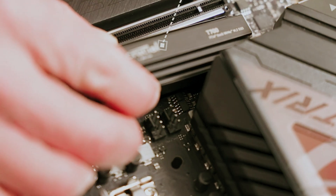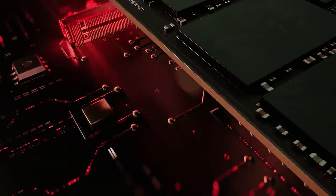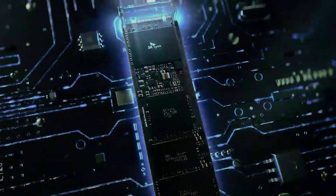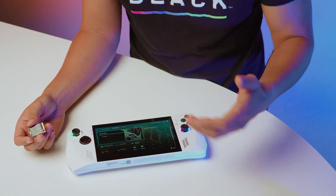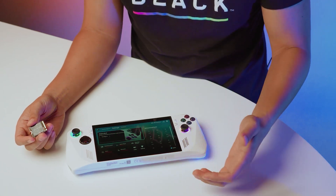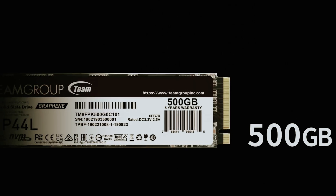Are you ready to supercharge your gaming experience? Upgrading to an M.2 NVMe SSD is one of the most effective ways to boost performance and load times in your favorite games. With lightning-fast data transfer speeds and seamless multitasking capabilities, these drives are a game changer for both casual and hardcore gamers.